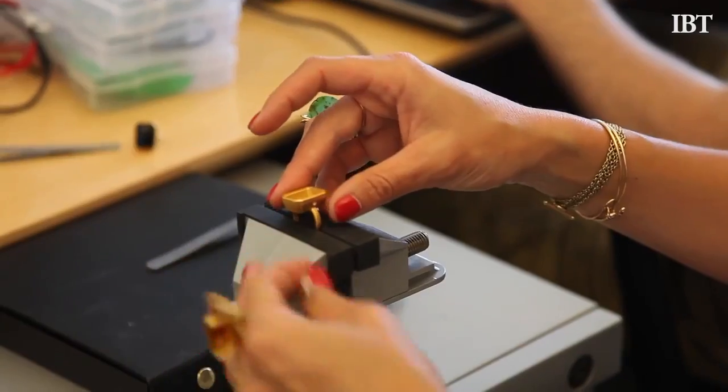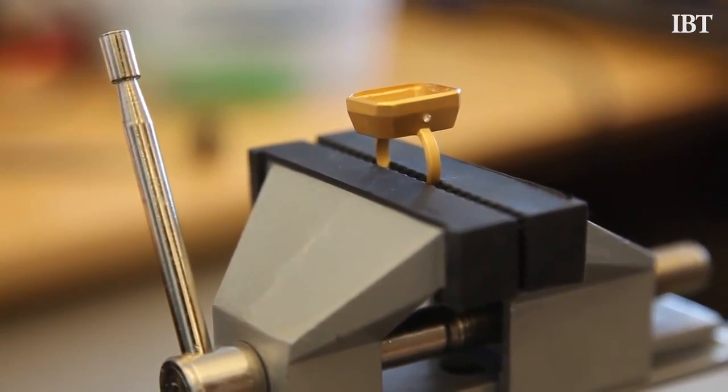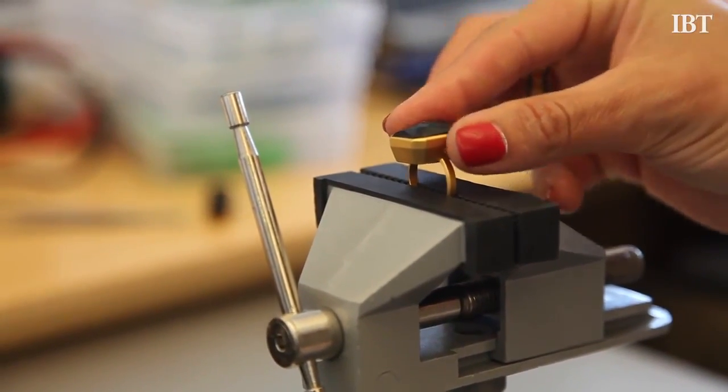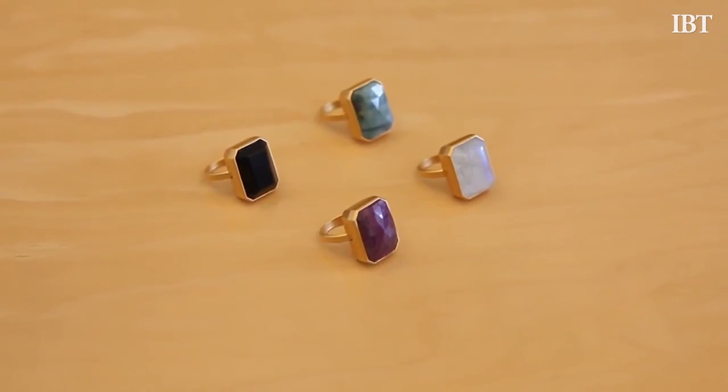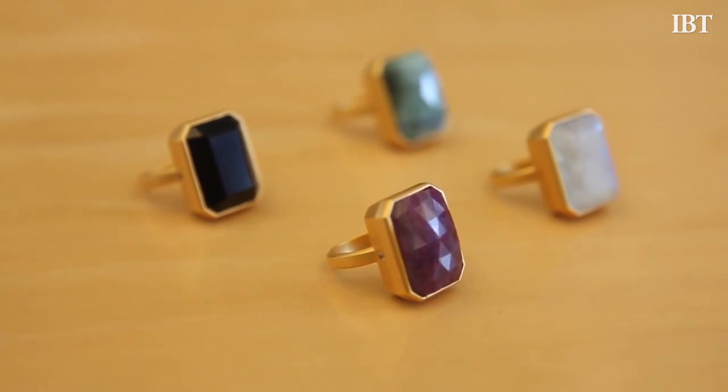The rings are 18 karat gold plated with a matte finish, and all of the technology behind the jewelry rests under a semi-precious stone where the LED light shines through the side of the ring. We're launching with four different styles using semi-precious stones: a black onyx, a rainbow moonstone, an emerald, and a pink sapphire.